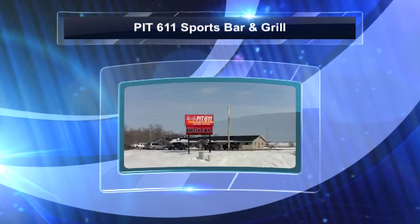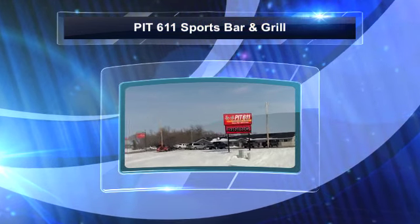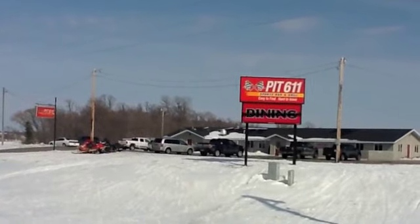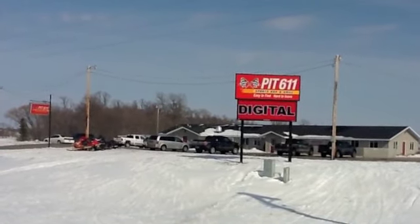I was looking at Digital Dining because we were so unhappy with our previous system. I put some feelers out and we looked at a few different options, and Digital Dining was one we were looking at.